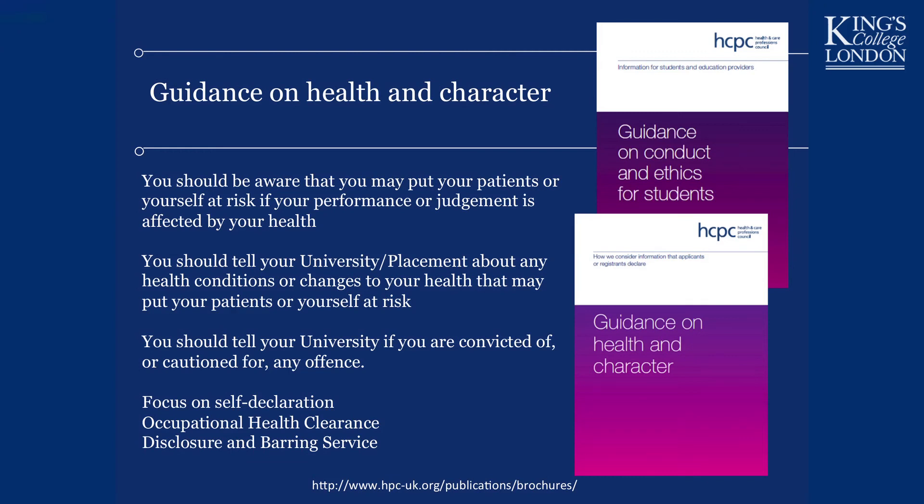There are health and character requirements because you will be becoming a registered health professional. We need to ensure you are of good character and that your health will not harm a patient — nor that a patient's health might harm you. If you have a condition that might put your performance as a dietitian at risk, you have a requirement to inform the university or placement provider. You are also required to complete a Disclosure and Barring Service form before being allowed onto the course.